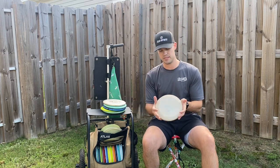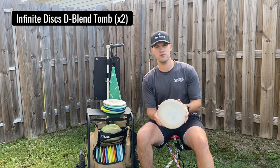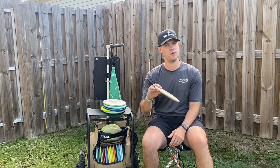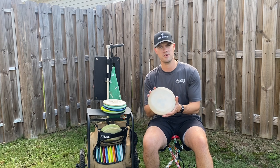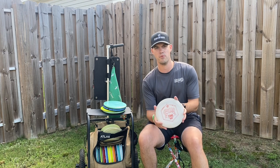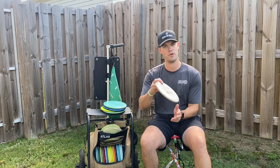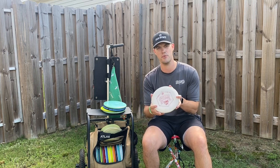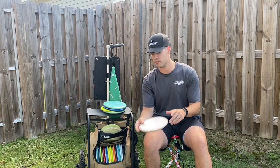I'll start out with the D-Blend Tomb. I've got one that is very broken in and I pretty much use this exclusively for approach shots because of how flippy it is — if I need something to flip quick and get over to the right I'll obviously go to this one. Then I've got another D-Blend Tomb which is a little bit more stable. The other one will flip up and dive to the right whereas this one will pop up and just drift. The D-Blend Tomb is really quick to break in and I'm really enjoying these.